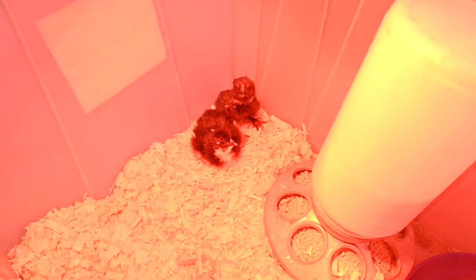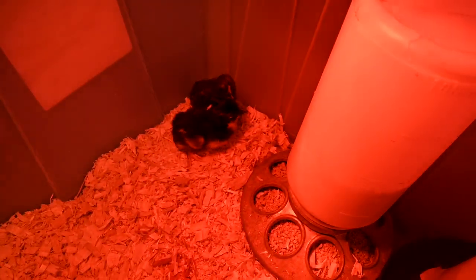Good morning guys, welcome to today! What do we have going on, Sophie? Baby chickens — we have baby chicks!